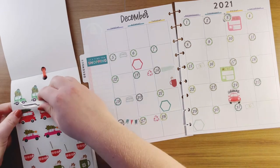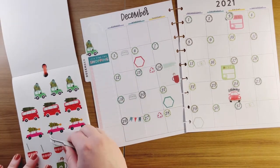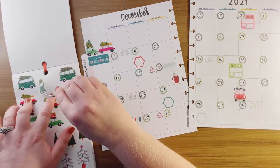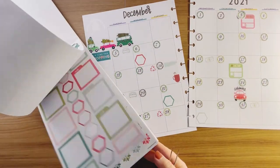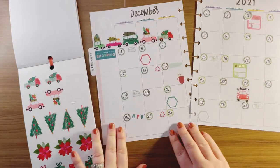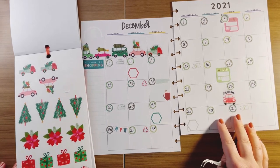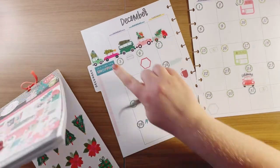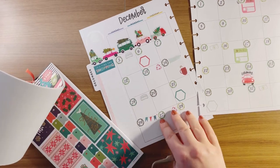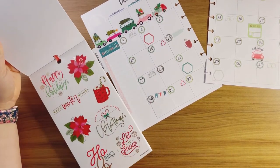These are so cute! Look at that — they're all like traveling along. And then for up there, I could do like these big poinsettias or put them down there.